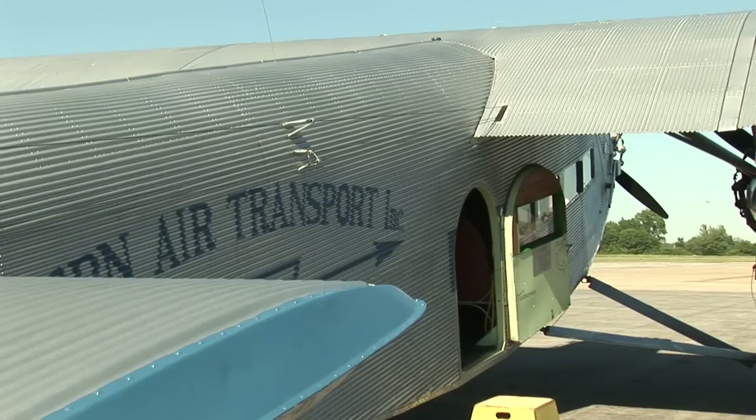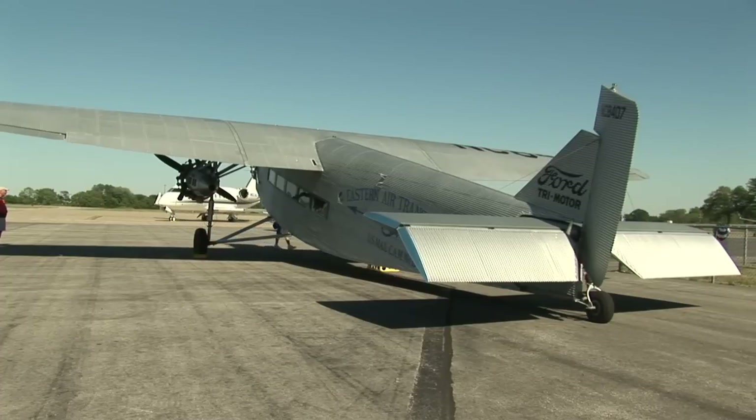We've heard stories of box springs being strapped to the outside of the aircraft. The kitchen cabinets would go over, but they wouldn't quite make it all the way in.